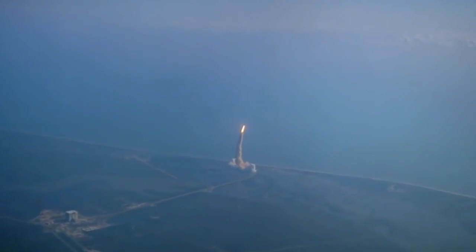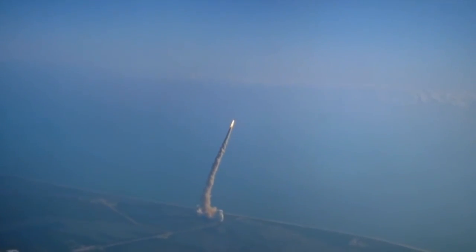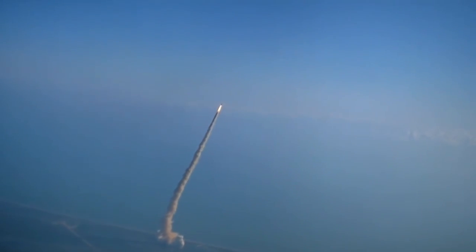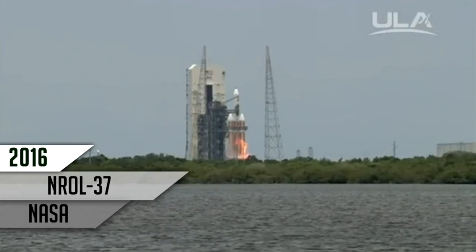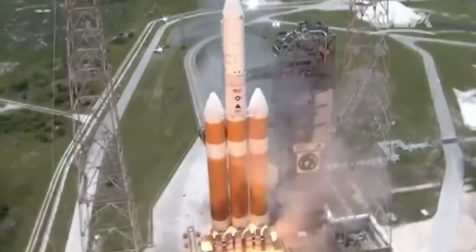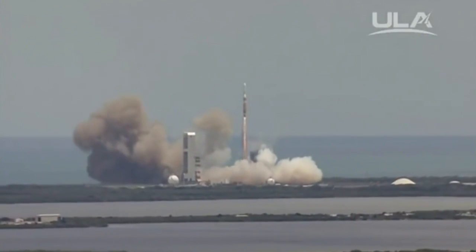Good roll. Standing by to throttle down for max-Q. Throttle's down to 67% through the period of maximum dynamic pressure. T-minus 10, 9, 8, 7, 6, 5, 4. We have main engine ignition. 2, 1, and liftoff. Liftoff of the United Launch Alliance Delta IV Heavy rocket carrying the NROL-37 mission for the National Reconnaissance Office.